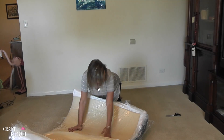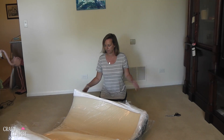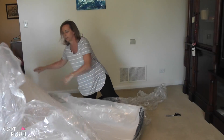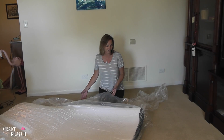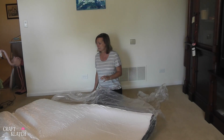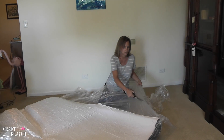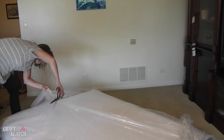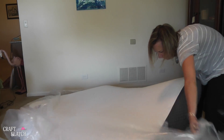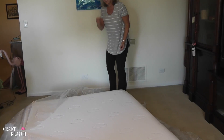I don't know if you can hear it, but it's starting to expand. That is pretty amazing — can you believe it did this so fast?